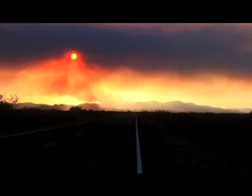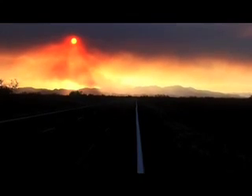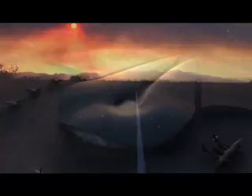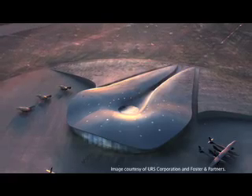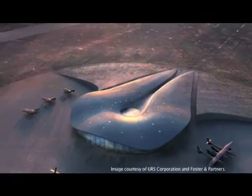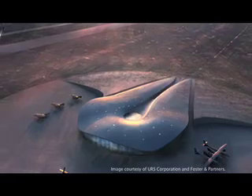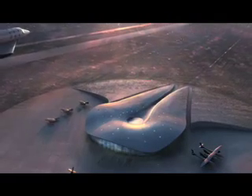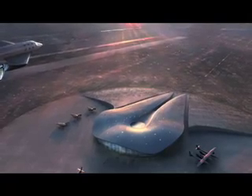Located 45 miles north of Las Cruces in the Chihuahuan Desert, Spaceport America is the world's first purpose-built commercial spaceport. Designed by URS Corporation and Foster and Partners, Spaceport America organically rises from the desert landscape using natural earth as a berm. The 100,000 square foot high-tech steel and glass structure is as distinctive as its mission.